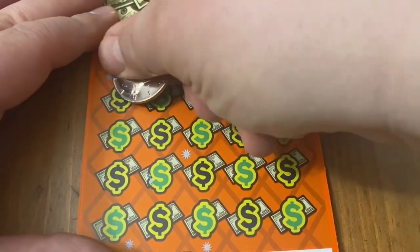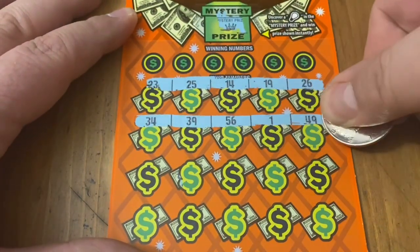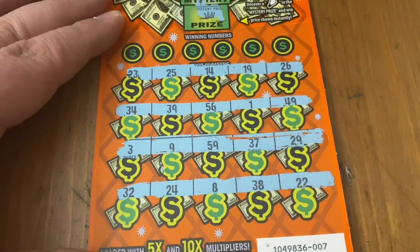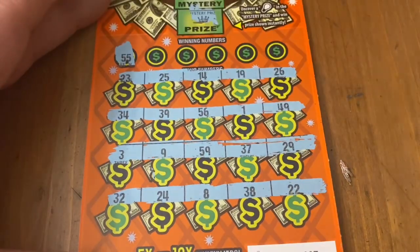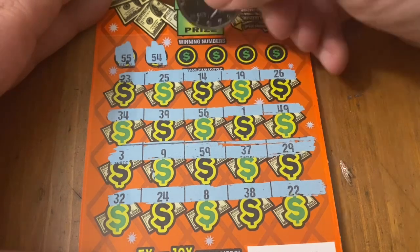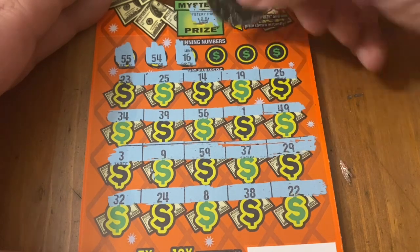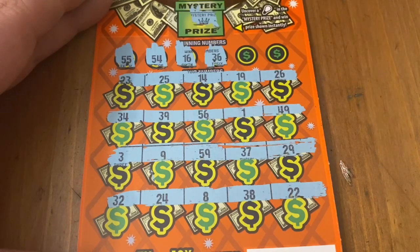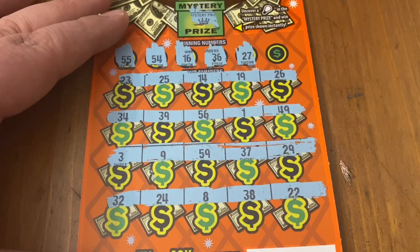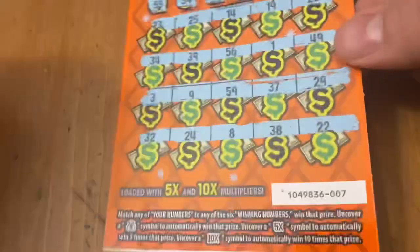Crown — not helping. Let's see if I can find a symbol down here. A multiplier or a money bag would be nice, but it looks like we're going to need a match. 55, no match on that one. 54, no good. 57, no sweet 16 match. 36, no. 27, not there. And we've got 51. No win on ticket 7.